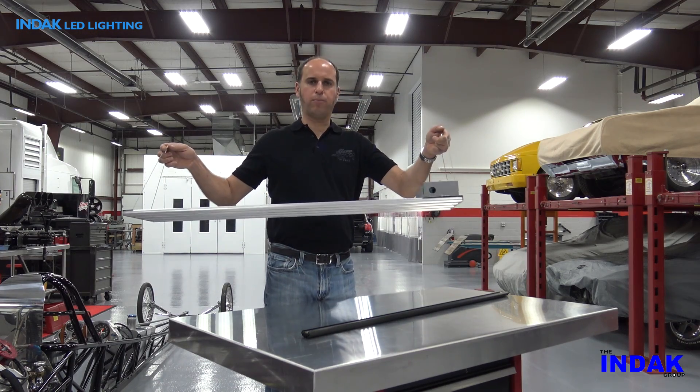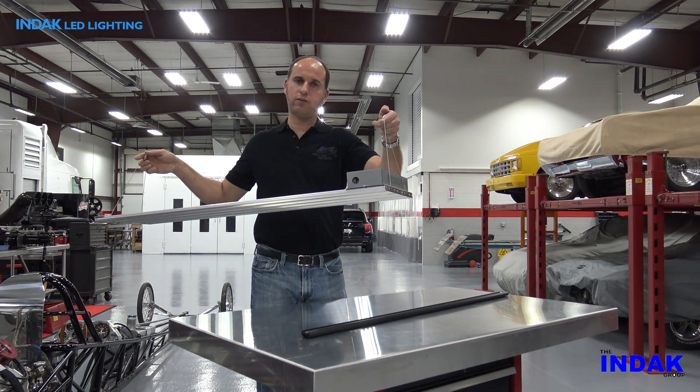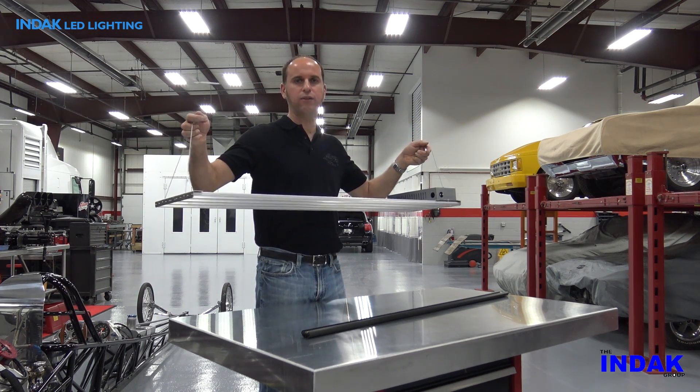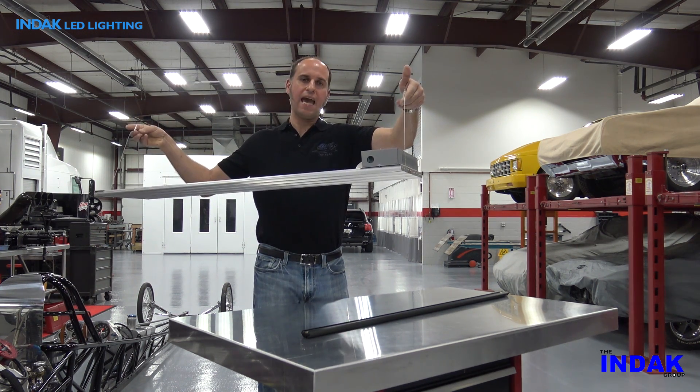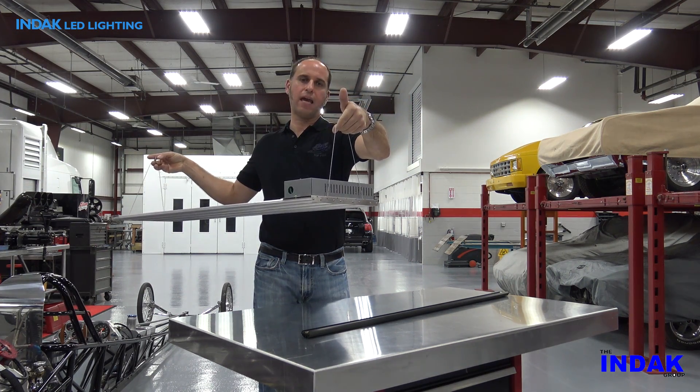There are many reasons we purchased these lights from INDAC. One reason is that they are very efficient. Another reason is that they have a very simple and lightweight design. Also they hang very well and very easily with these braided cables.